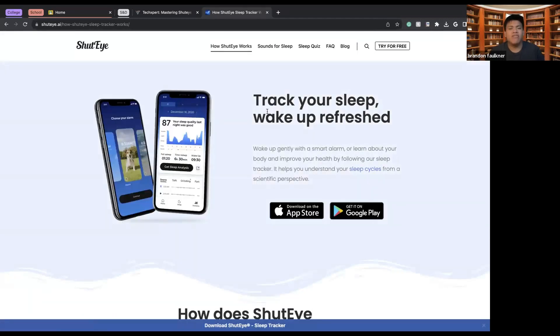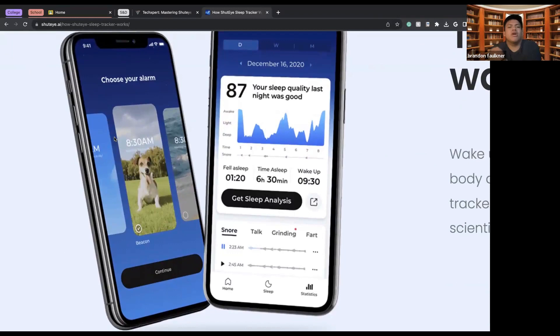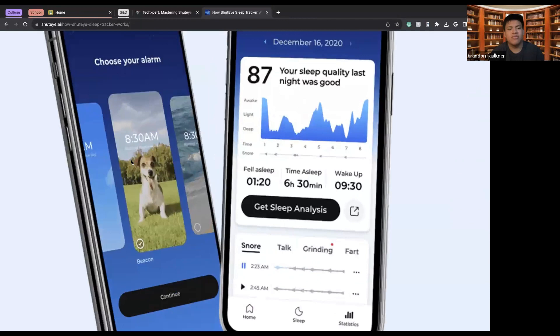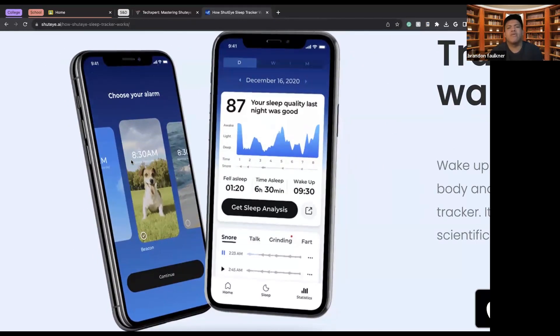You can track sleep and choose your alarm through the app interface. The alarm works with the iPhone function — your home screen will match the alarm you set, such as a dog image as shown here, to keep you in that sleep state rather than touching your phone. If you touch your phone while asleep, you're awake, and the app will record that. The app will also remind you to wind down and get to sleep.